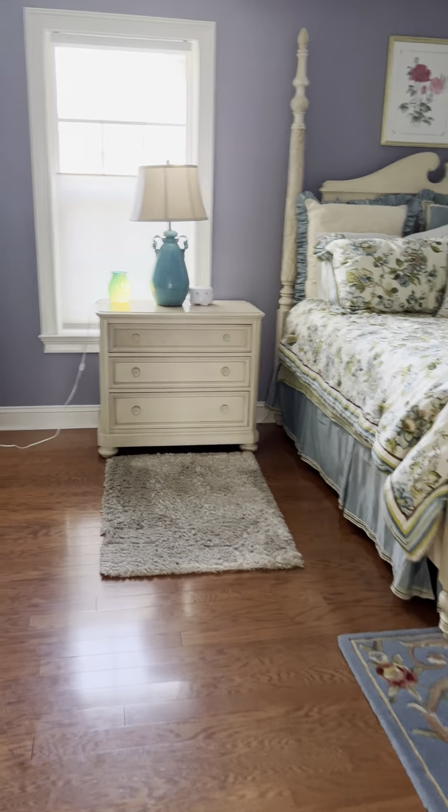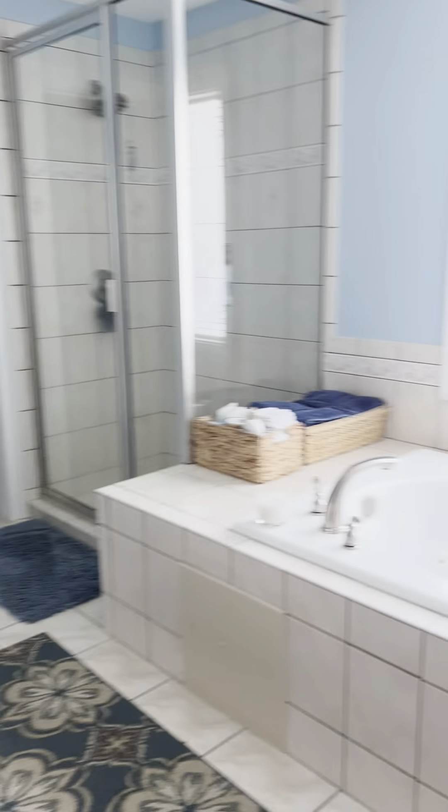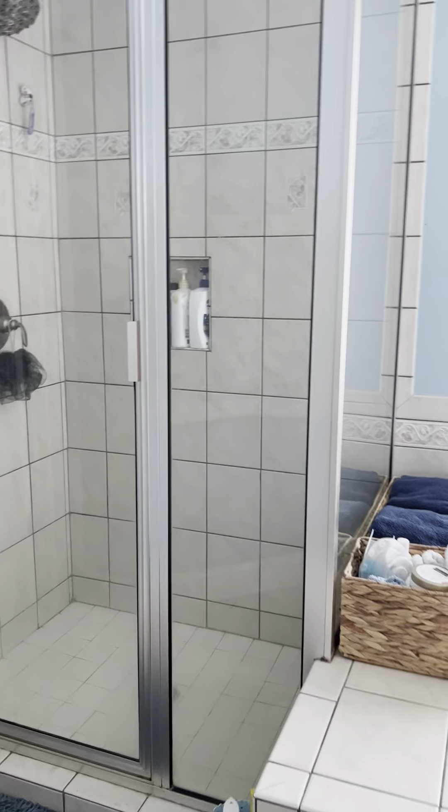We have hardwoods upstairs — no carpet encountered yet. This is the master bedroom bath — a nice big open bathroom with a double vanity, nice walk-in closet, and a toilet room.